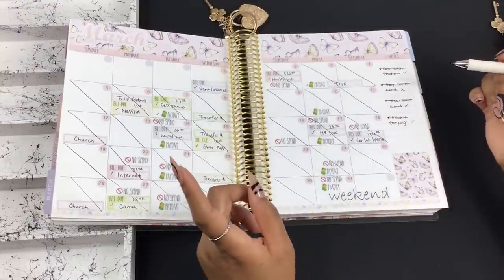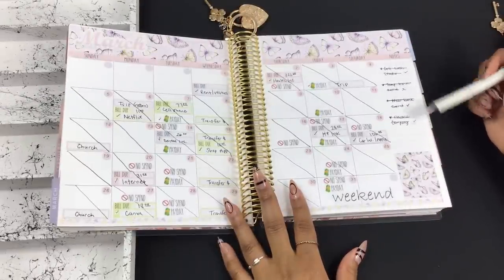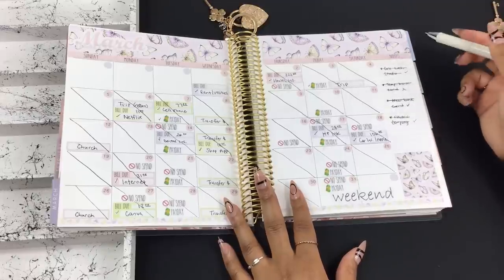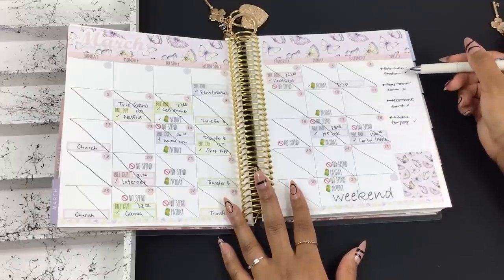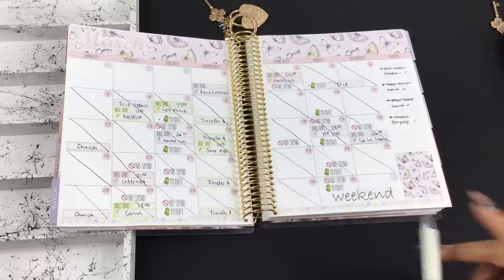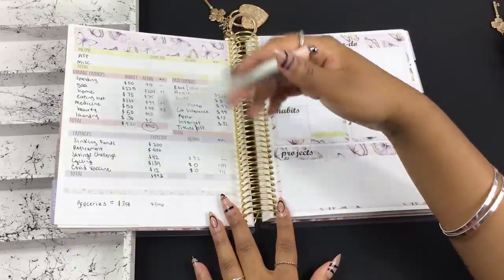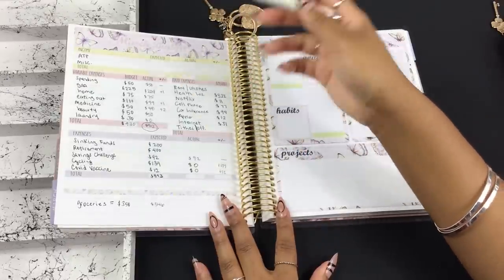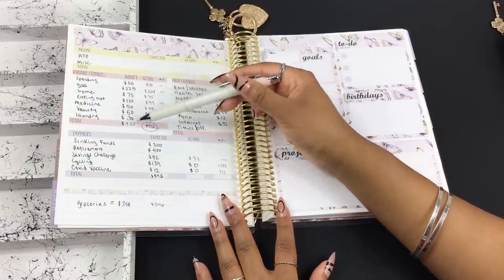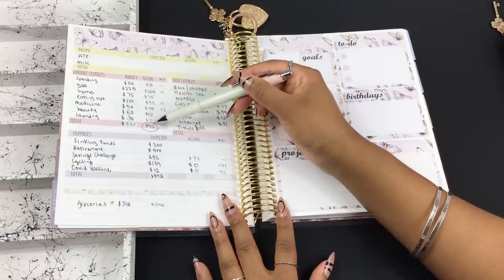We're going to get into the weekly check-in. I did have some notes on things I wanted to accomplish this month and thank God we got through everything. I canceled my lash extension subscription, canceled my old bank card and got a new one, and got a new electricity company for my apartment. The next page is my monthly budget page where I work my numbers. I closed out my variable expenses for March and we are a little bit under, which is typically what I like.